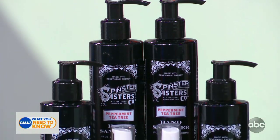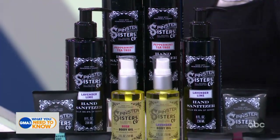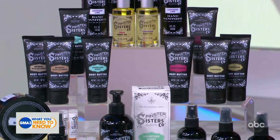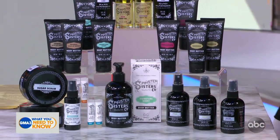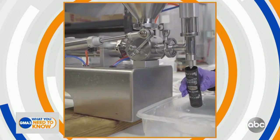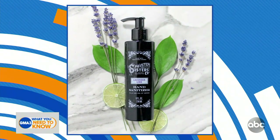So this is called Spinster Sisters, and what's really cool about this company — I'm sure, TJ, you've heard of a microbrewery — they have a micro-soapery in Golden, Colorado. It is all powered by wind and solar energy. So all of these products are made in America, right there in Colorado. All of their ingredients are ethically sourced, plant-based, and cruelty-free.